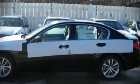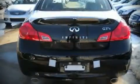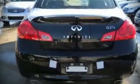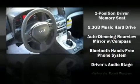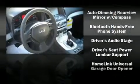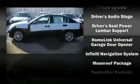Enjoy your favorite music via the stereo system, which includes a CD player with AM/FM radio and 10 speakers, providing excellent sound throughout the cabin.